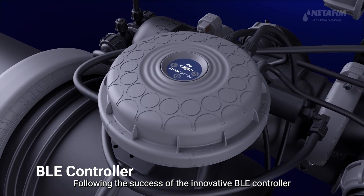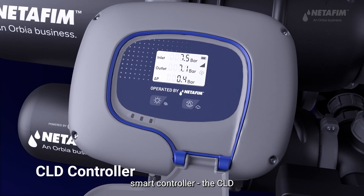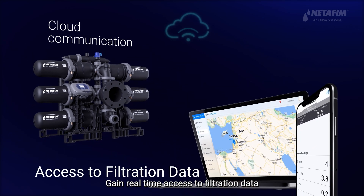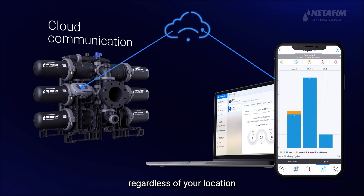Following the success of the innovative VLE controller, AlphaDisc systems are equipped with the next-generation smart controller, the CLD. Gain real-time access to filtration data, alerts, and other insights, and remotely control your filter regardless of your location.